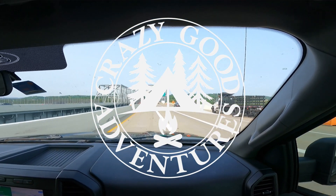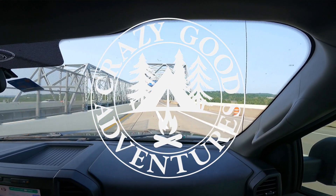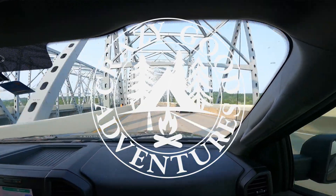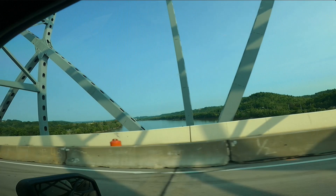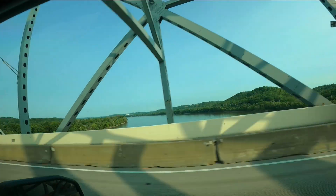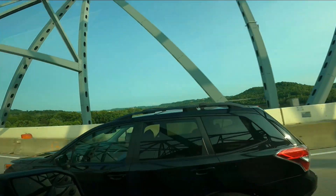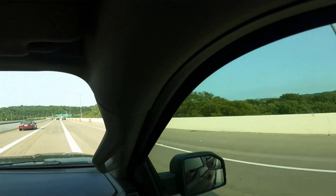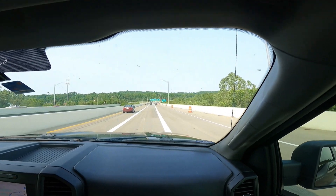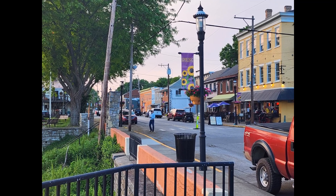We traveled north from my home in Tennessee to the Ohio River, southern Ohio, and the city of Cincinnati. Deb is originally from this area, so we thought we'd check it out.